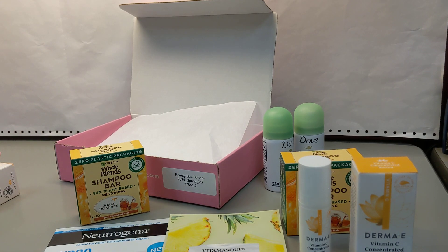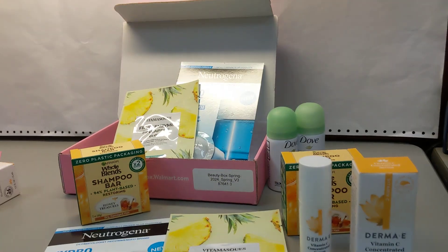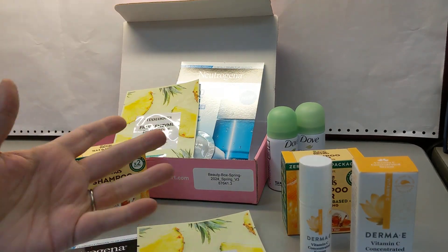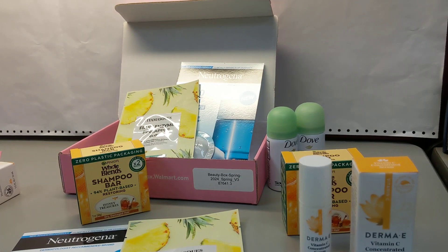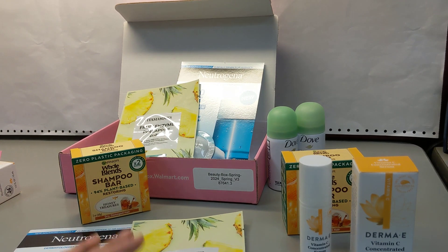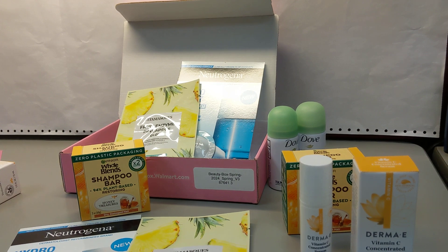Comment down below what your favorite thing is from this box. Have you used any of these before? Do you love face masks as much as I do? I might go ahead and put one on and have a little spa time while I work. Thanks for watching — like and subscribe, comment down below whatever you feel like. I always love responding to comments. My husband laughs at me because he can tell what I'm doing since I'm always grinning — comments make me happy!